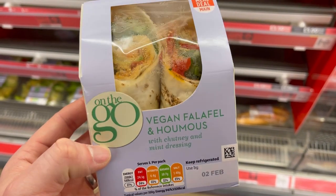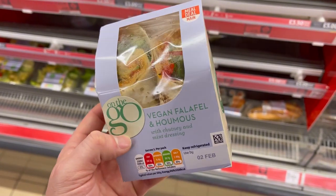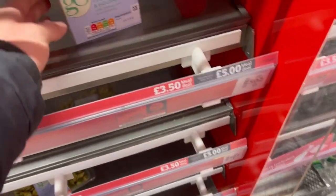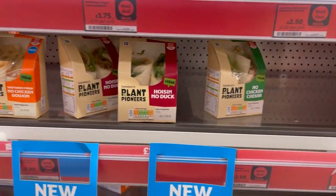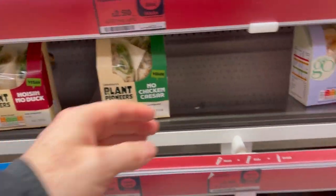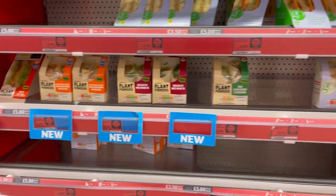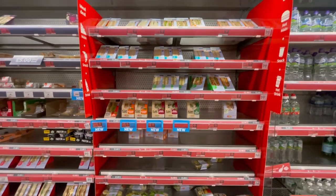I'm so excited for the Plant Pioneers options. Plant Pioneers is an interesting range for me — I feel like they're mad scientists trying everything and seeing which ones stick. So fingers crossed a lot of these stick and are really successful. I think they look absolutely delicious, especially being so close to Veganuary. Hopefully people coming into Sainsbury's for their lunch and their meal deal will go, 'I really enjoyed doing Veganuary, I'm going to eat these as well.' Thanks for watching, see you in the next video.